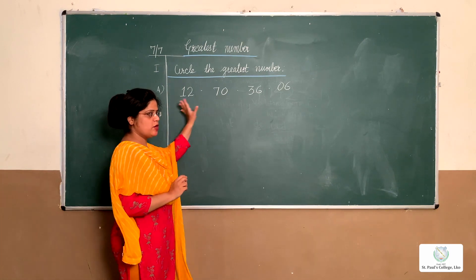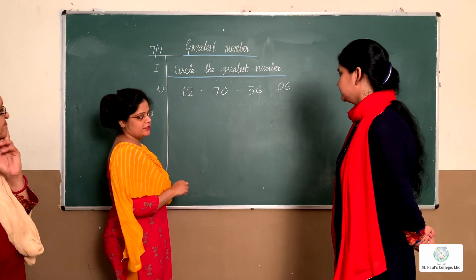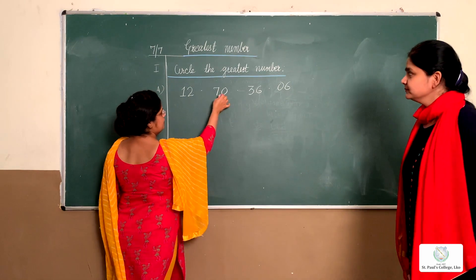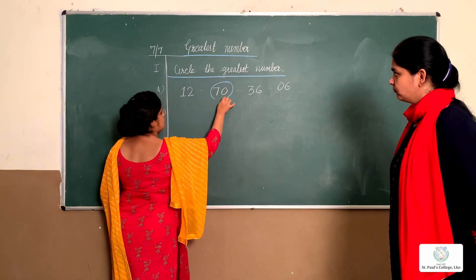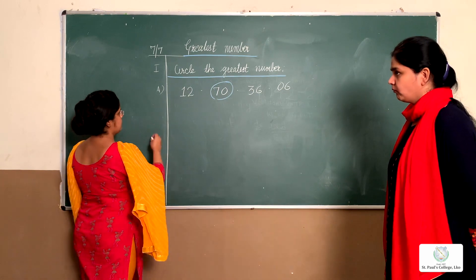Amanda, tell me which number is greatest here. I think 70 is the greatest. Okay, that's very good, Amanda — 70 is the greatest number. Take a pencil and circle around 70 like this. Okay children, now we'll take the next one.